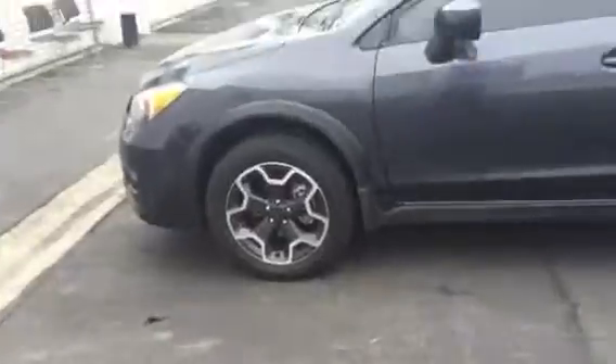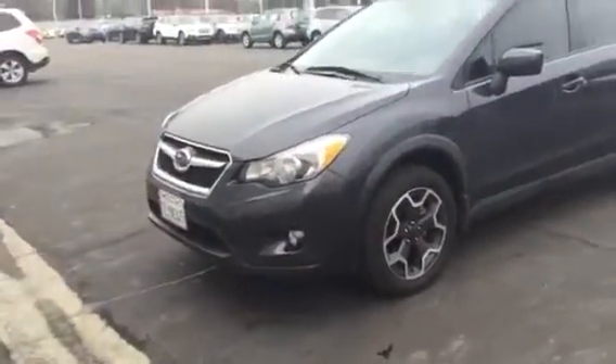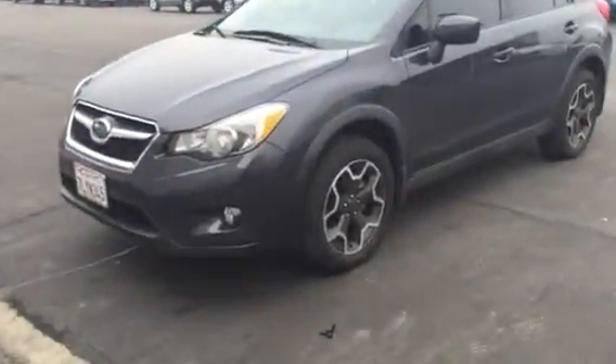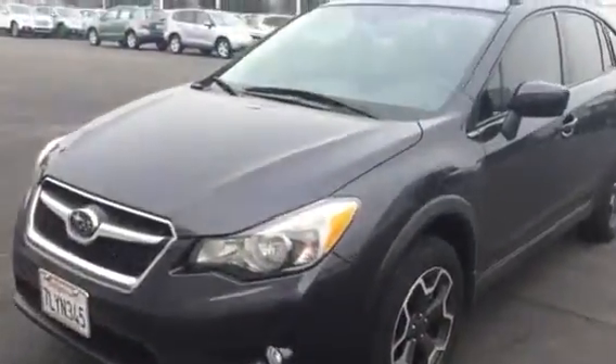We do have a black, but I don't think I have one in stock right now. This is a customer's service car, and I just wanted you to get a look at the gray since I don't have that in stock.